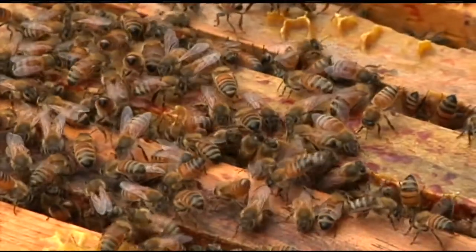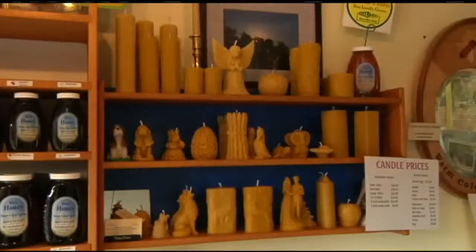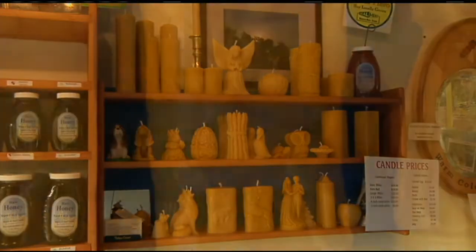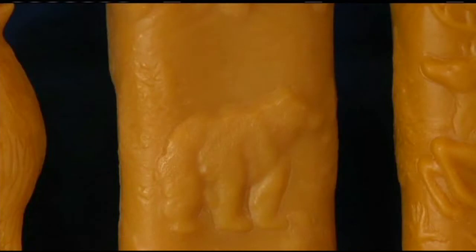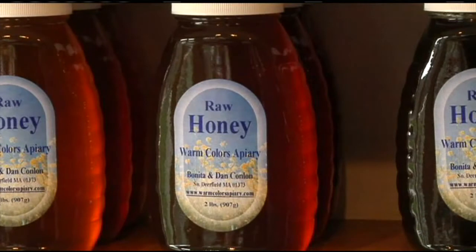When we harvest the honey, we cut that wax off the top, drain it out, and then melt it down later on to make it into candles. Dan's wife Bonita makes all of the wax candles, and she told us more about honey and how it's used.